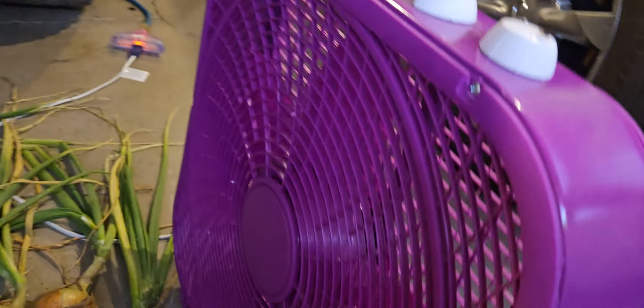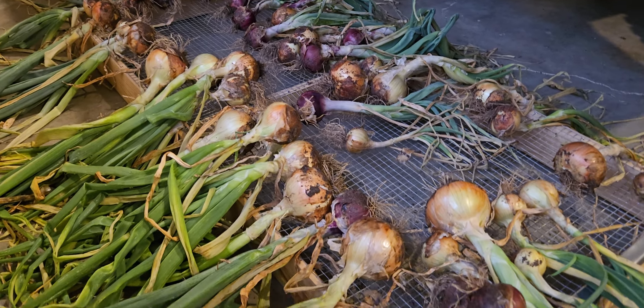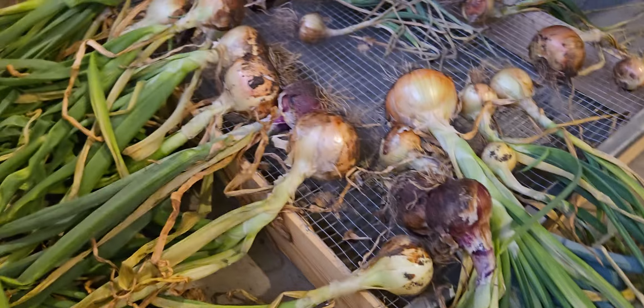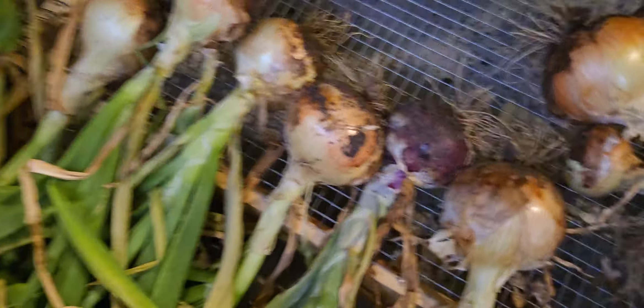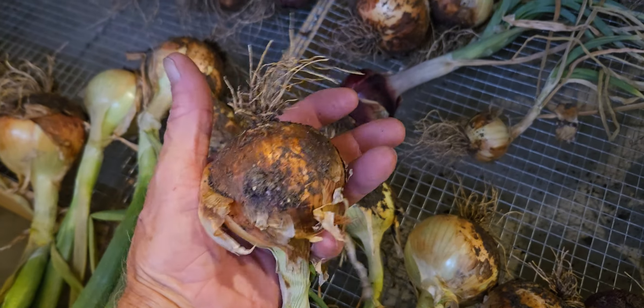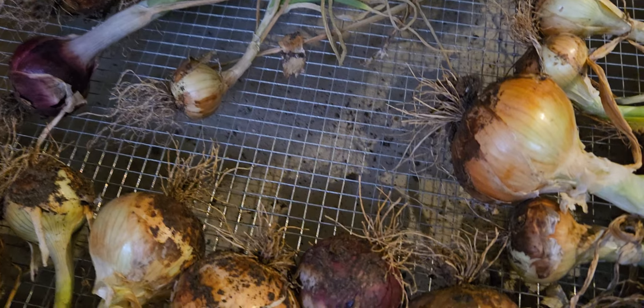I've got them sitting here in front of a fan now — I turned it off just to make this video. I wanted to let everybody know how I finally, after seven years, grew nice large onions. They're not all big, but even one this size I couldn't grow before — I was growing small onions.